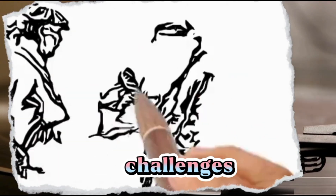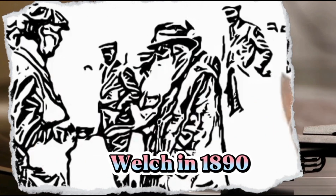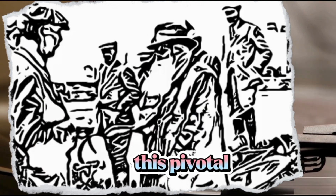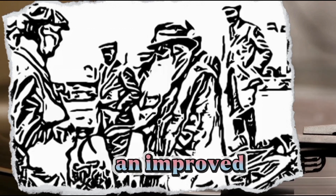In the late 19th century, vehicles faced numerous challenges with solid rubber and metal tires. It was Charles Kingston Welch in 1890 who patented the first practical pneumatic tire. This pivotal moment marked the beginning of a new era for smoother rides and improved vehicle performance.